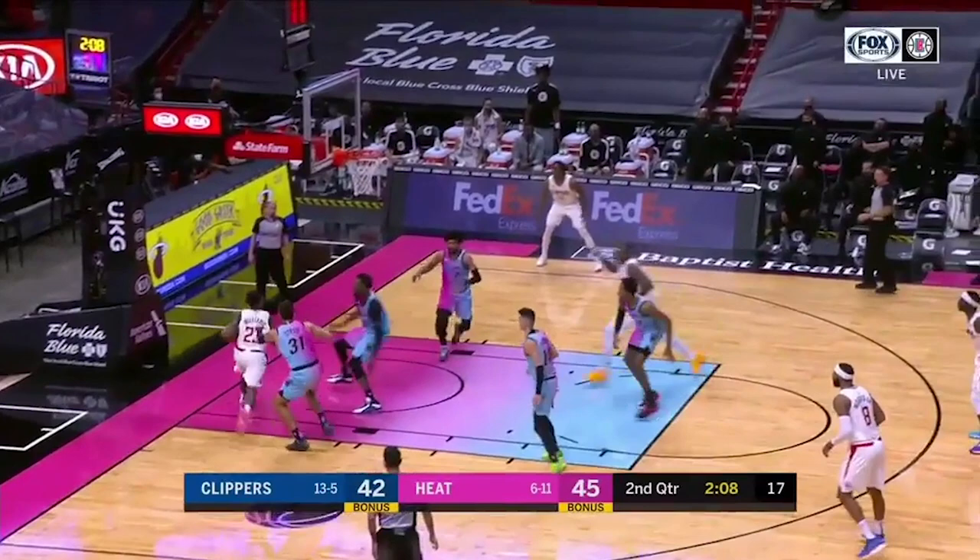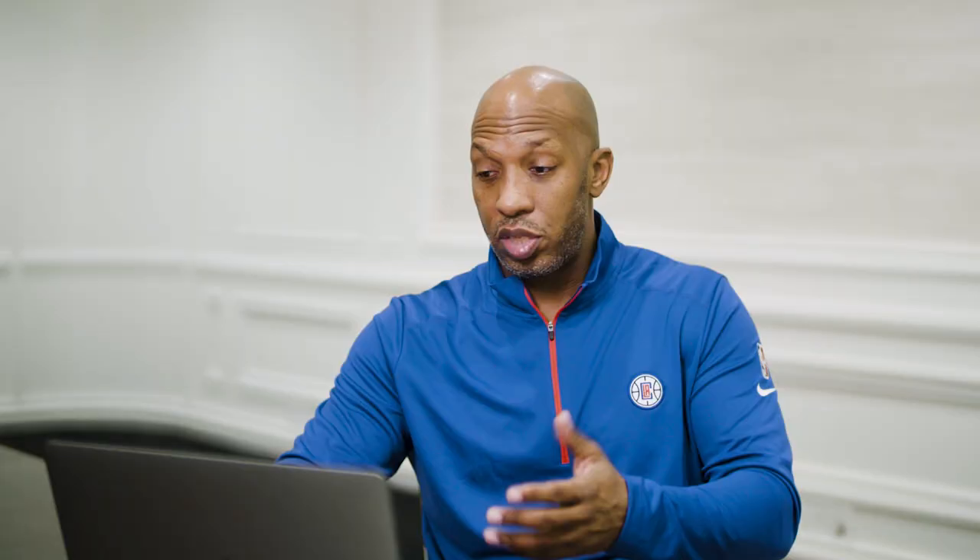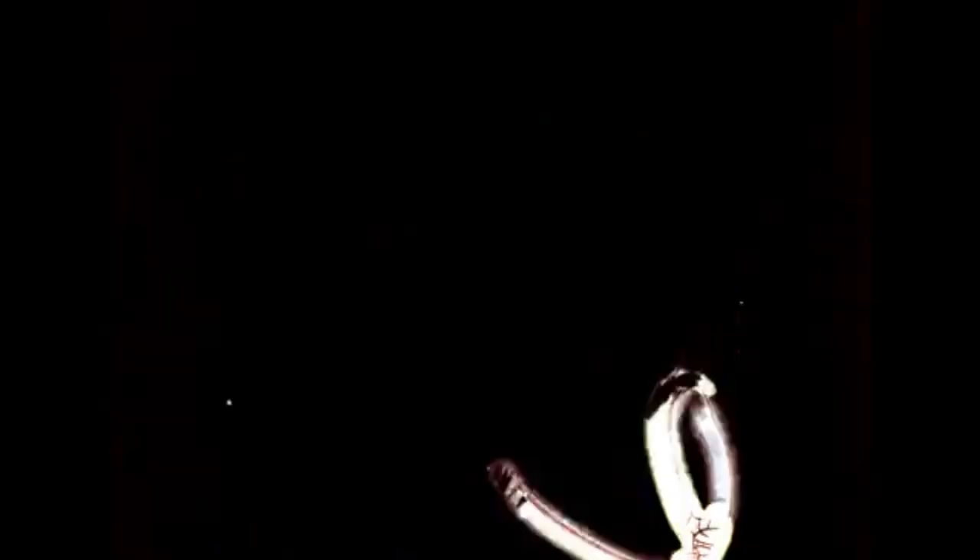Look at the pace that Reggie's playing with right here. Swings it to the corner. Lou Will does a good job. Bam, from the Miami Heat, has to come and trap Lou Will on the block. Look at Serge diving here — opens a wide-open T-man up in the corner for a nice shot. It's a great, great look.